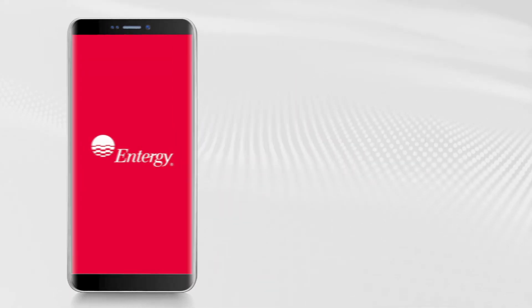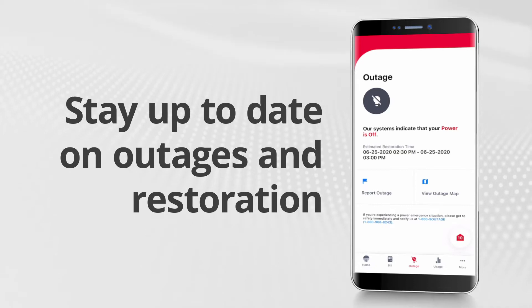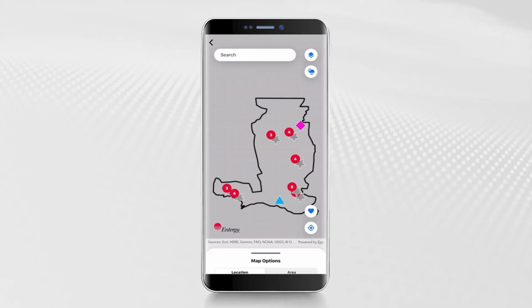Welcome to the all-new Energy App. Use the outage screen to stay up-to-date on your outage status, including estimated time of restoration. From here, you can also report an outage or view the outage map.